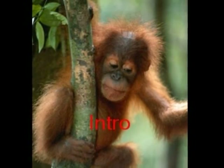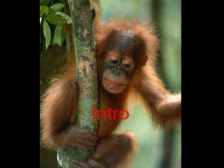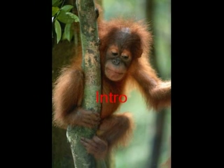Orangutans, by Lukas Krabinski. Ooh-ah-ah goes the orangutan. Orangutan is as flexible as a rope, and it is almost as smart as a scientist.